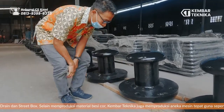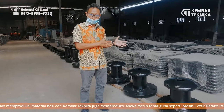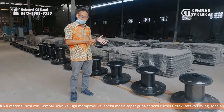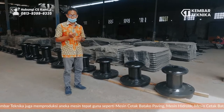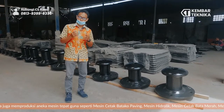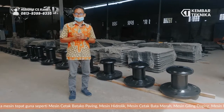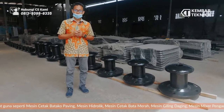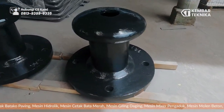Demikian perkenalan produk kami, yaitu bollard bit kapasitas 15 ton dari Kebar Manfaat. Jangan lupa like, comment, dan subscribe sehingga kita lebih berkembang dan lebih berinovasi sehingga dapat memenuhi segala kebutuhan dari pelanggan kami. Sekian, assalamualaikum warahmatullahi wabarakatuh.